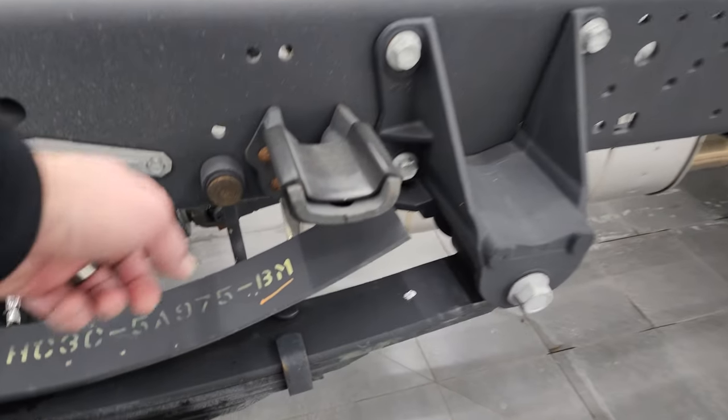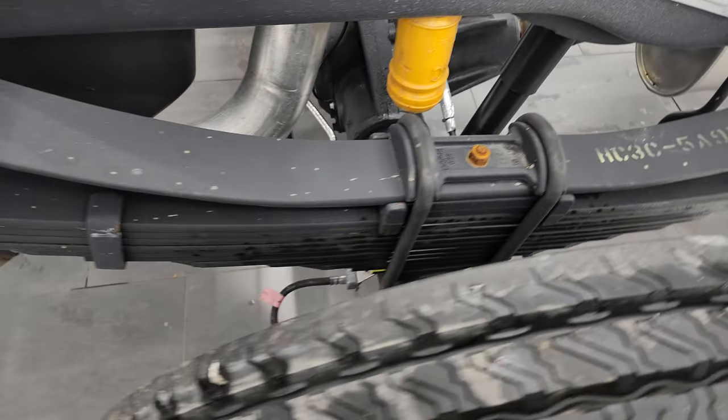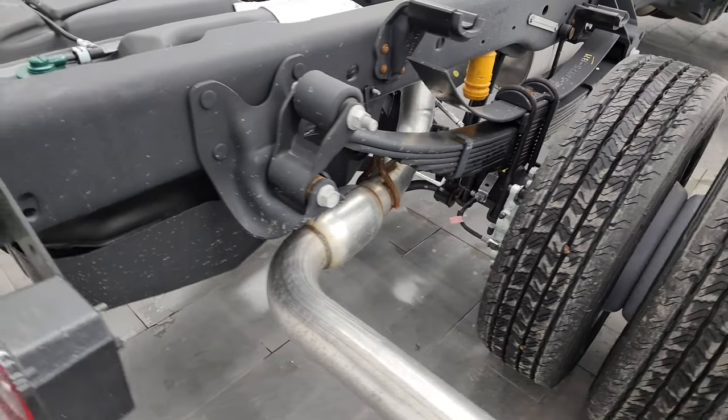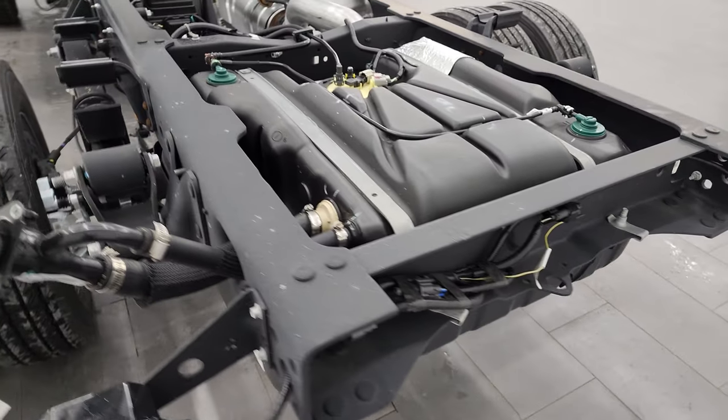This one does have the anti-sway bars on it. You can get a good look at how many leaf springs are on an F550 — holy cow, quite a few. It has all the remaining factory exhaust, and you get your fuel tank there.